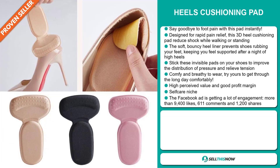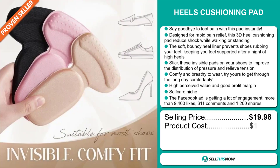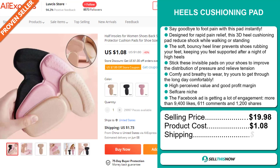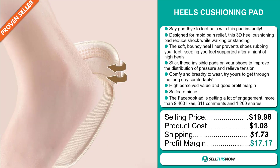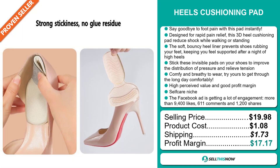The selling price for the Heels Cushioning Pad is $19.98, whereas the product cost is only $1.08. Shipping will set you back $1.73, so you're looking at a very good profit margin of $17.17.